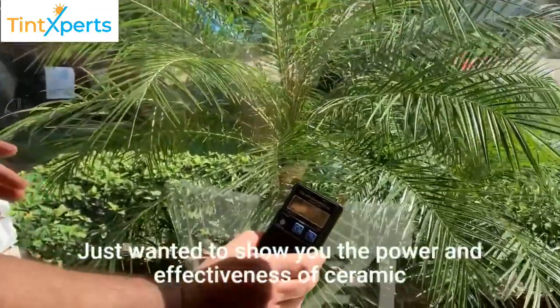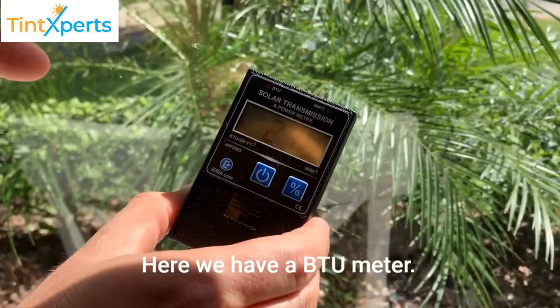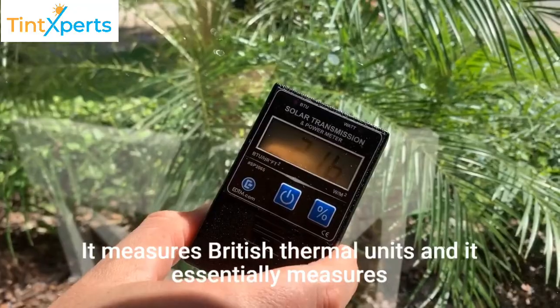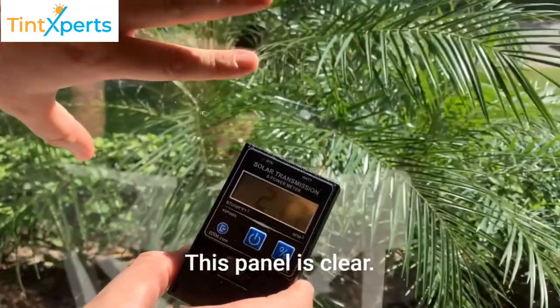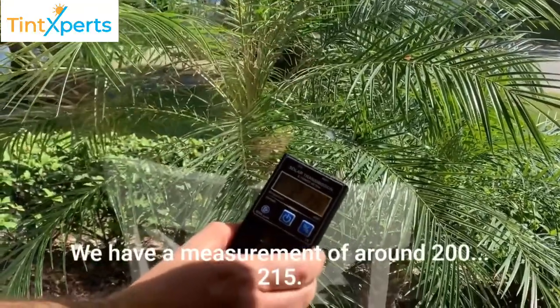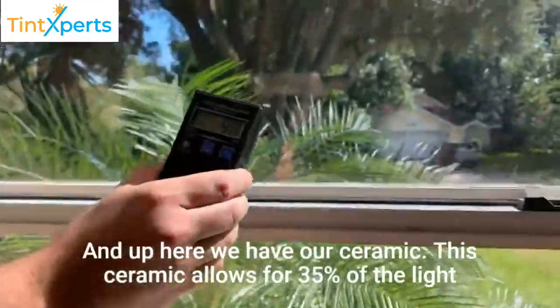I just wanted to show you the power and effectiveness of ceramic films. Here we have a BTU meter — it measures British thermal units and essentially measures the energy coming from the Sun. This panel is clear, there's no tint in here. We have a measurement of around 200 to 215.